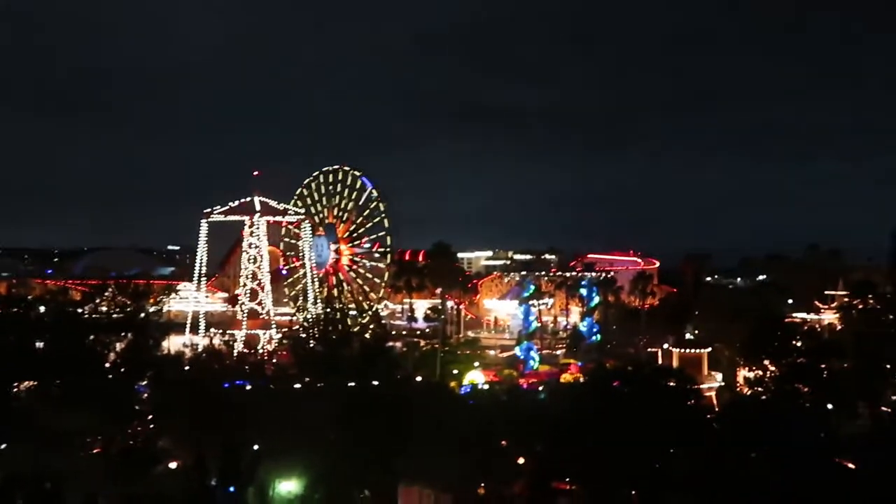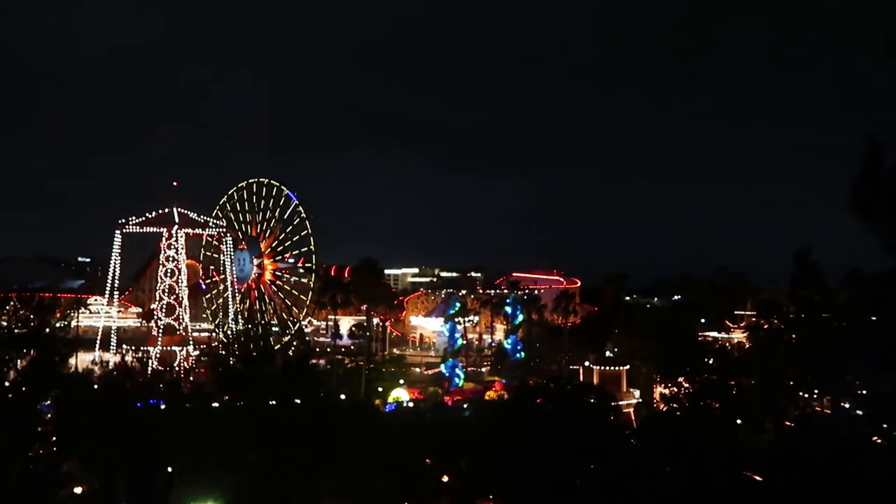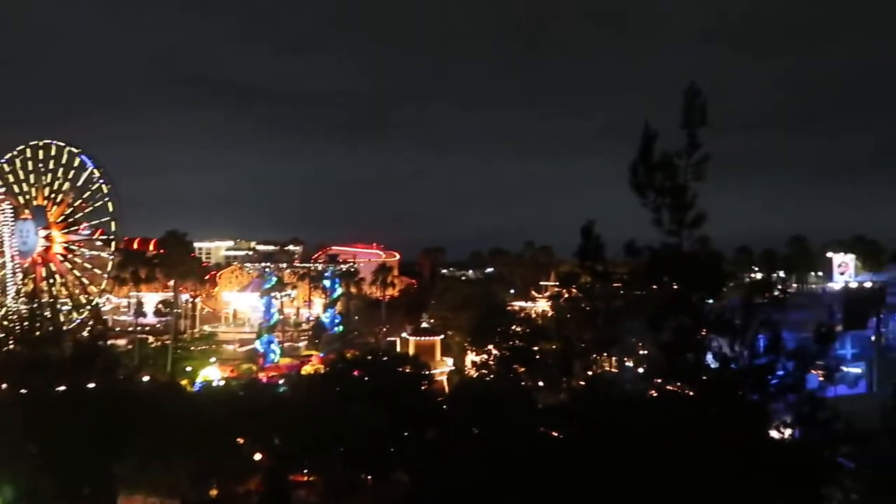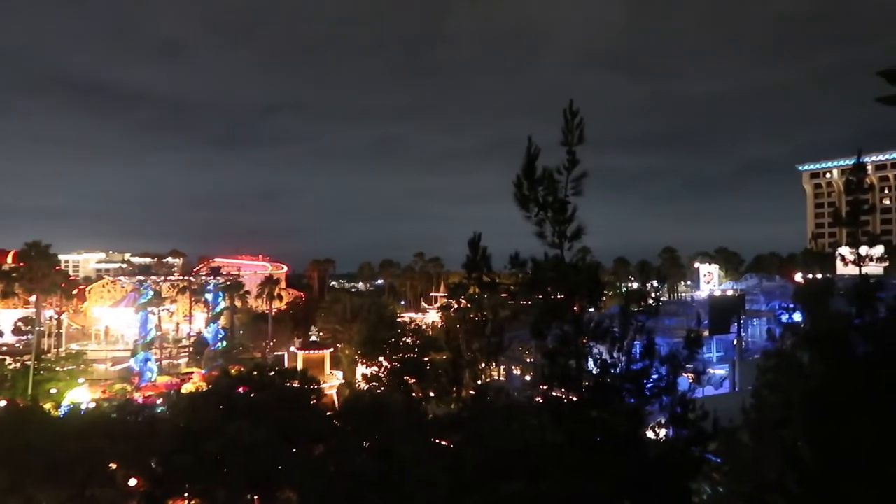I hope you guys enjoyed this room tour video. If you did, just let me know in the comments — if I see more interest, I'll do more stuff like this in the future. You like it? It's so beautiful, so pretty. You could just sit out here and in the morning I'm sure it'll be gorgeous too. Maybe I'll try to throw that in as well. Let us know if you enjoyed it.